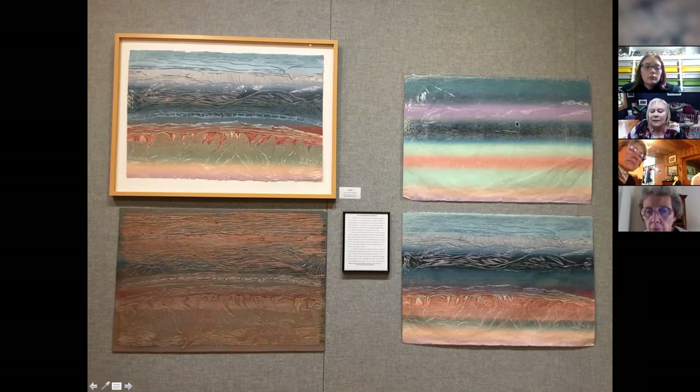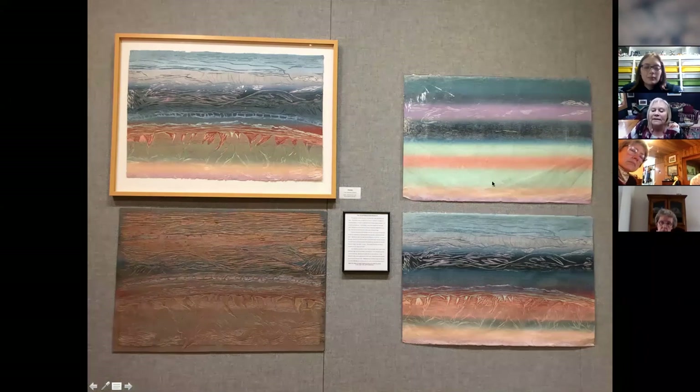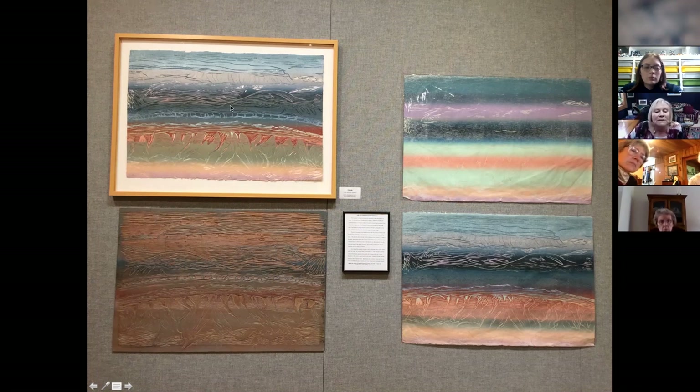This was a blended roll for the first run, and after I printed 20 of these — I was a lot younger then and printed larger editions; now I'm lucky to get 10 — I went back and cut away all the areas where I wanted these pretty colors to show up. Then I printed another blended roll on top, cut some more wood away, and this was the finished print, done with three runs through the press.